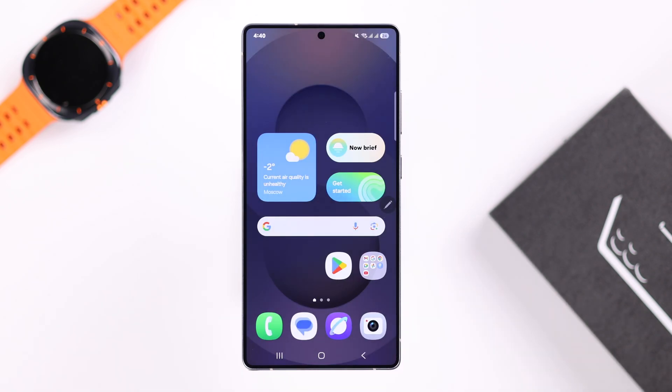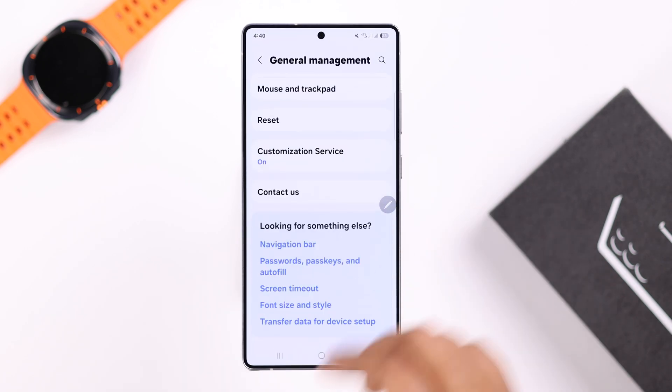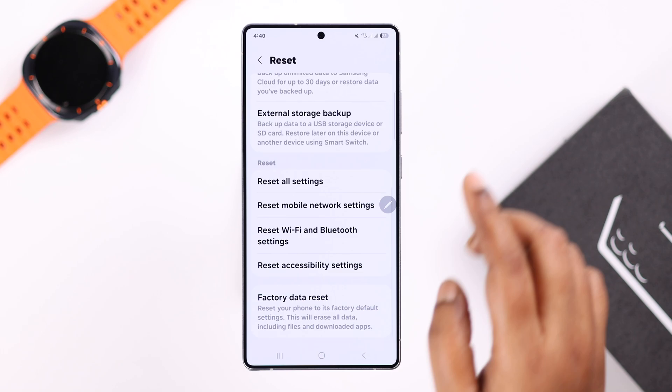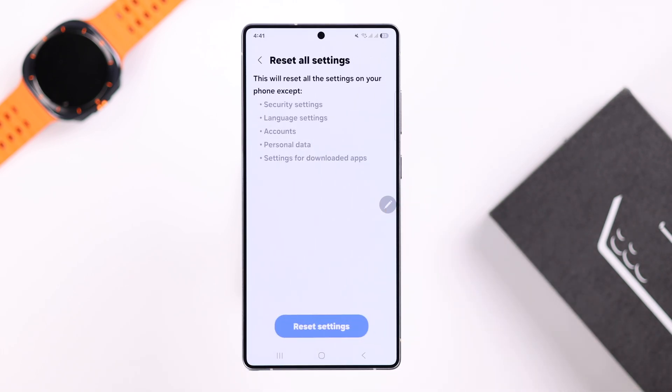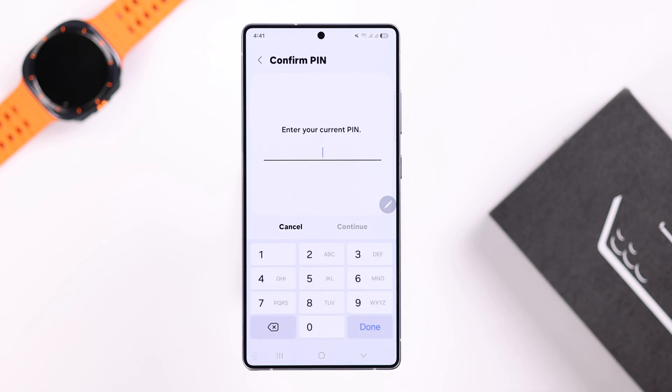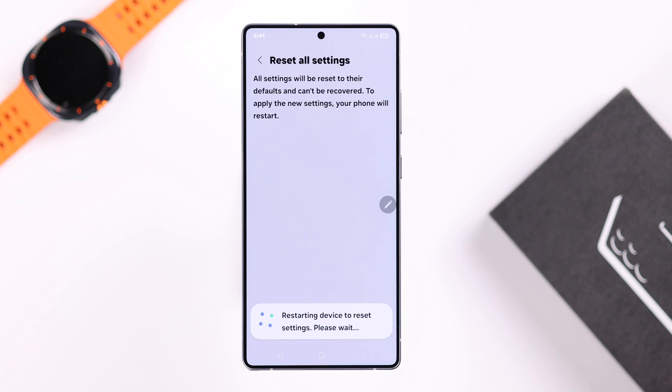If you're still having the same problem, there may be some customized settings causing the issue. As a last resort, go to Settings, scroll to General Management, then Reset, and select 'Reset all settings.' This will not delete any data, but it will reset customized settings including your Wi-Fi password — so make sure you have that. Tap 'Reset settings,' enter your screen lock, and confirm.